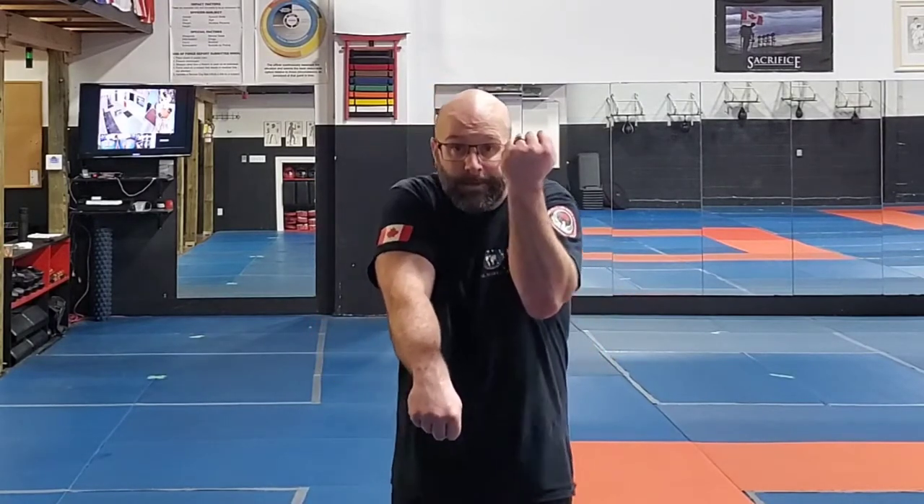I had an instructor who, when we were sparring, would actually go into the opening move of Pinan Sandan as his ready stance. It looked really funny and I remember as a kid laughing, thinking are you kidding me? However, it was so effective.